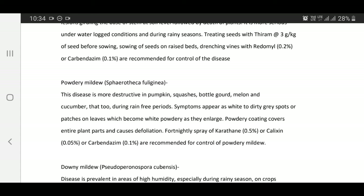Powdery mildew — Sphaerotheca fuliginea: This disease is more destructive in pumpkin, bottle gourd, melon, and cucumber, particularly during rain-free periods. Symptoms appear as white to dirty gray spots or patches on leaves which become white and powdery as they enlarge. Powdery coating covers entire plant parts and causes defoliation. Two to three sprays of Karathane 0.5%, Calixin 0.05%, or Carbendazim 0.1% are recommended for control.